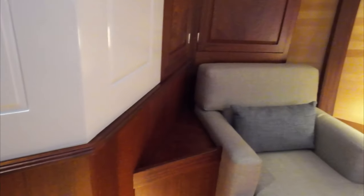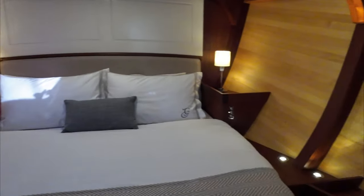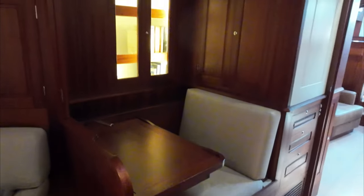Master cabin — look at it. A couple of little chairs there for sticking your shoes on. What can you say, it's gorgeous. Another little office there for the owner, and then the owner's bathroom beyond.